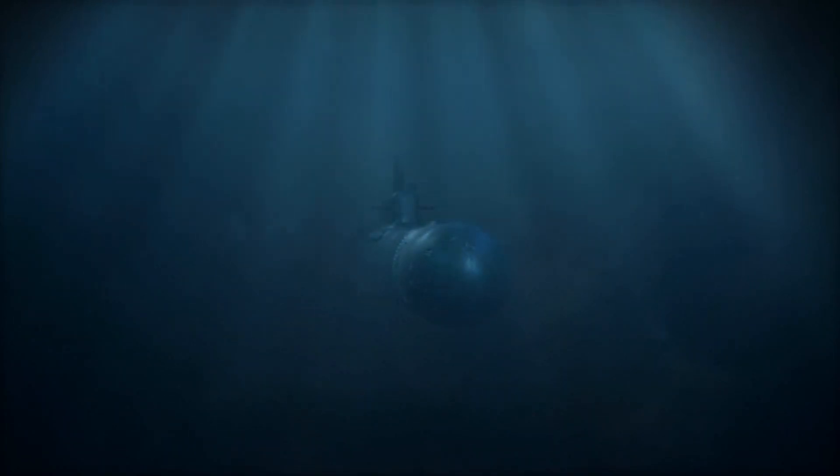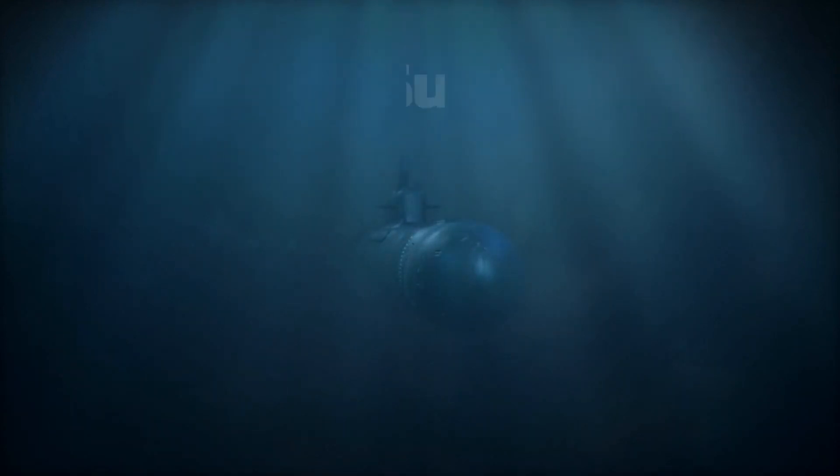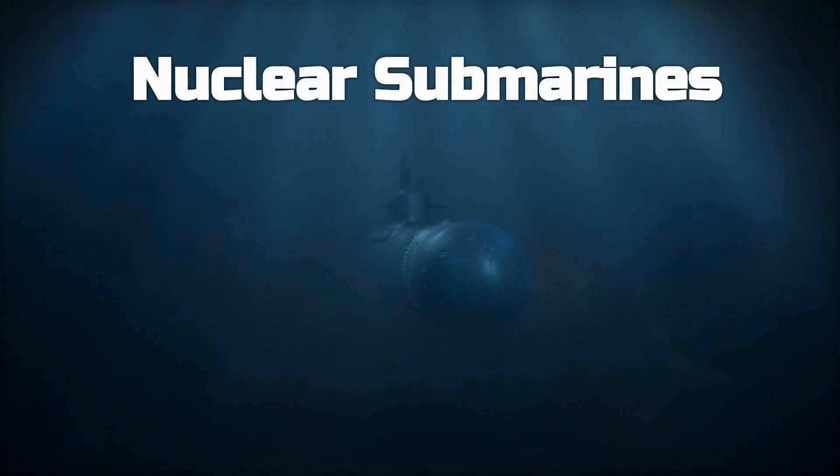Welcome back, science fans. Nuclear submarines are the undisputed kings of underwater warfare. In this realm where stealth, endurance, and power converge, these behemoths reign supreme.